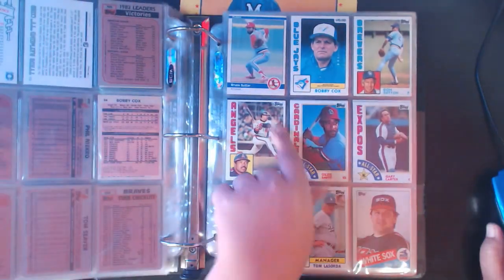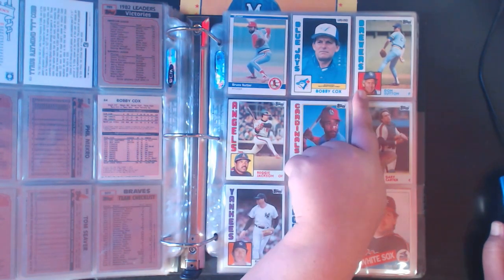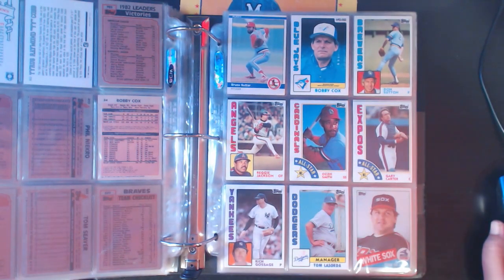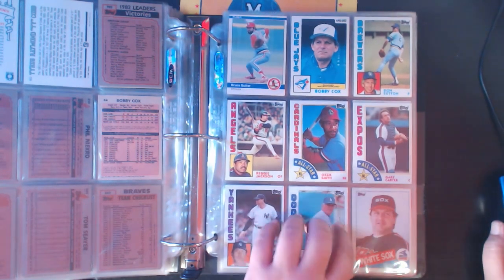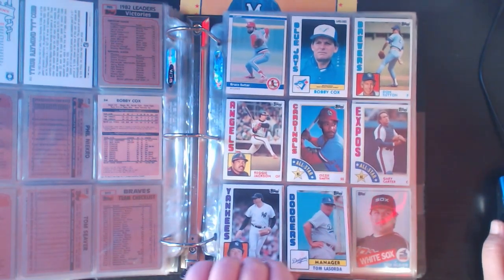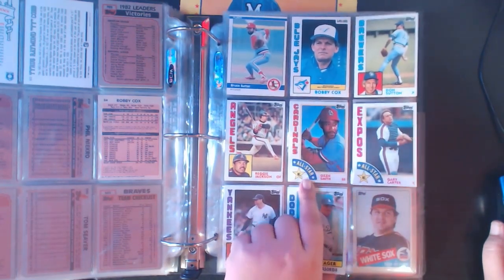Moving to '84 - you can see the Fleer design with Bruce Sutter. There's an O-Pee-Chee Bobby Cox. Then your '84 Topps: Sutton, Reggie, Ozzie Smith - another set that looks very familiar if you collected 2019 cards this year, because this design was featured on an insert set throughout Topps flagship this year as well as the silver packs.